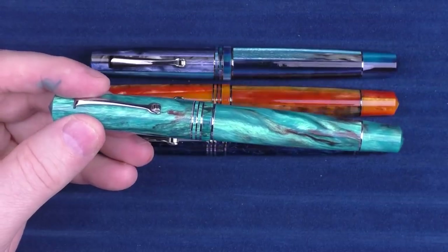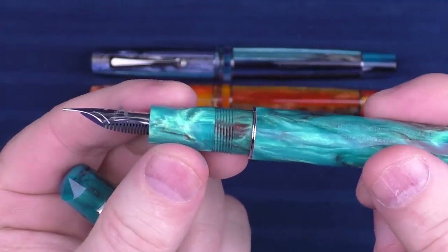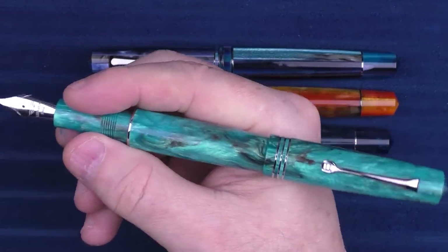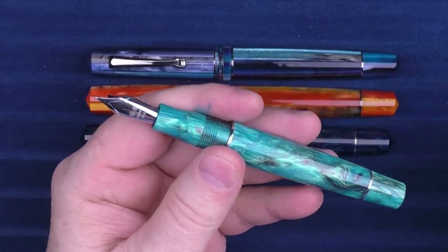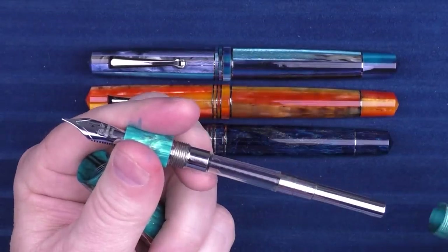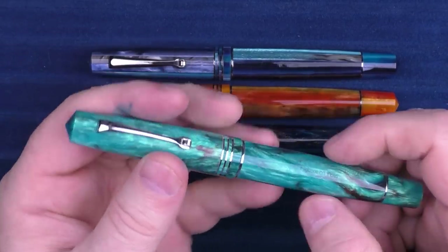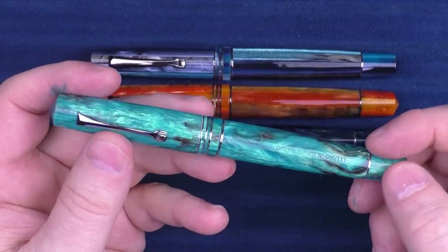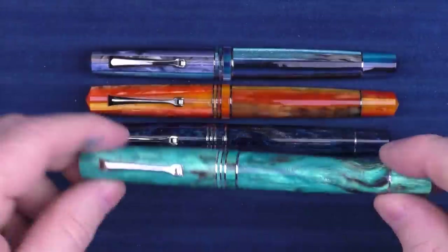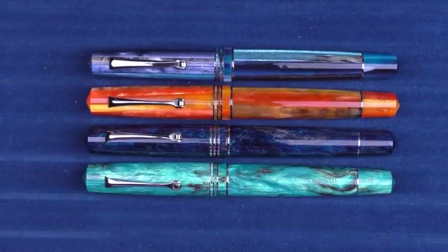The Momento Zero — I just love the wheeled clip. It has a very distinctive ergonomic section that I find very comfortable, it posts very nicely, and the nibs are outstanding as well. Overall I just think it's a really quality pen. It is a cartridge converter pen, and Leonardo has had some outstanding offerings over the last several years. If you don't have a Momento Zero in your collection, it's well worth taking a look at.